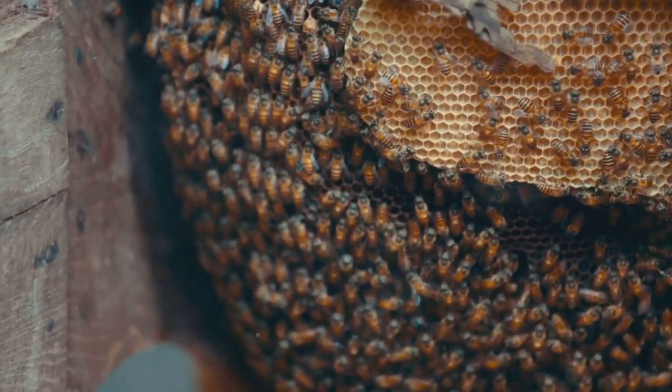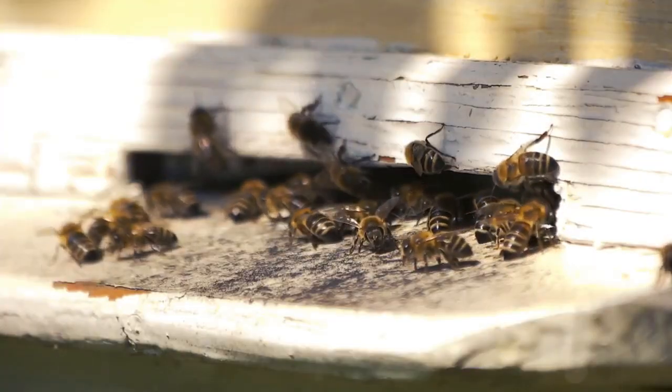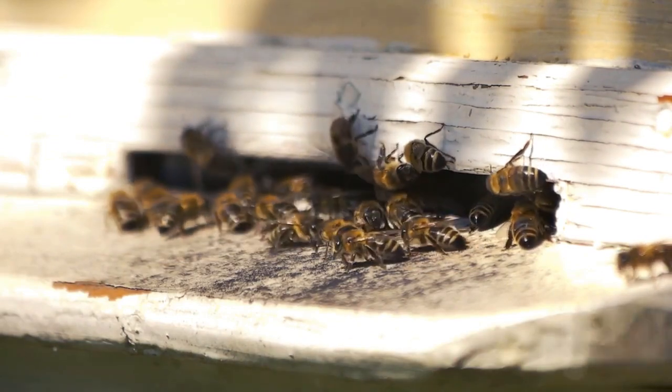Lastly, create habitats. A simple pile of logs in a sunny spot can provide a home for solitary bees. Or, if you're feeling crafty, try making a bee hotel out of bamboo canes or drilled blocks of wood.